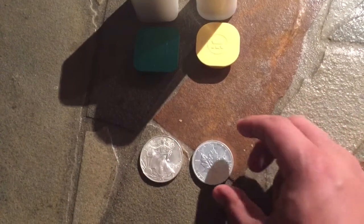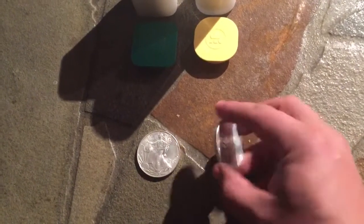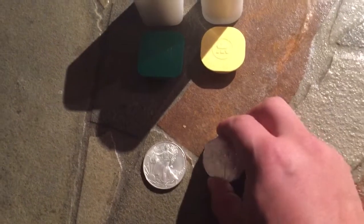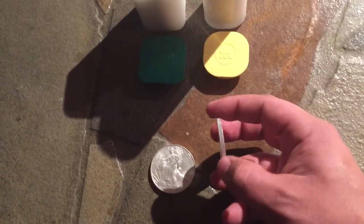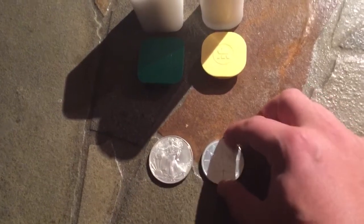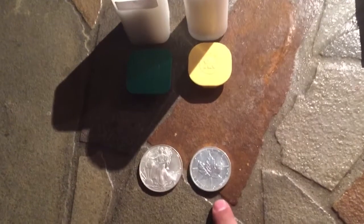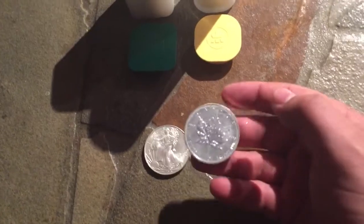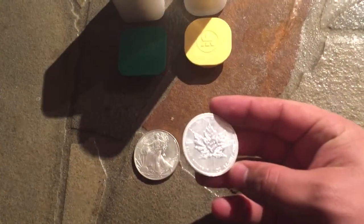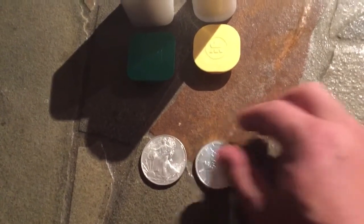A couple of notable physical differences: the Maple has a smaller diameter but is a thicker coin, while the Eagle has a wider diameter but is thinner. They also have slightly different reeded edges — the Eagle's reeding is a bit thicker, while the Maple's is more tightly reeded. I've noted both of these are 2013 to make fair comparisons.